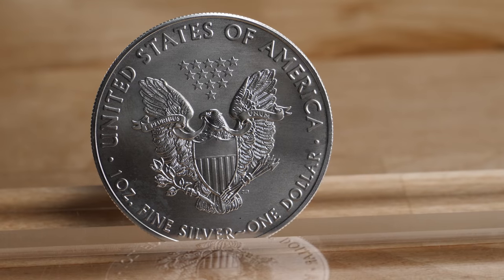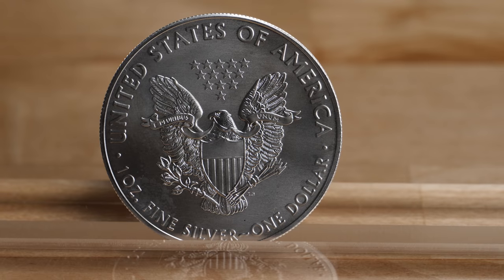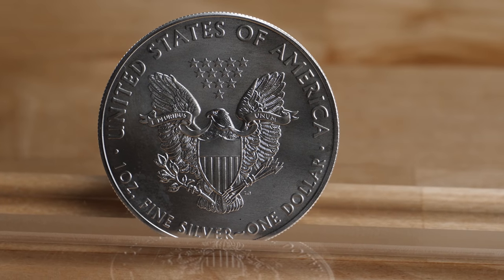The most popular silver coin in the world is the American Silver Eagle. It was authorized by the Liberty Coin Act of July 9, 1985. The American Silver Eagle was released to the public on November 24, 1986, and since it was first released, it has been struck at various times by the Philadelphia Mint, the San Francisco Mint, and the West Point Mint.